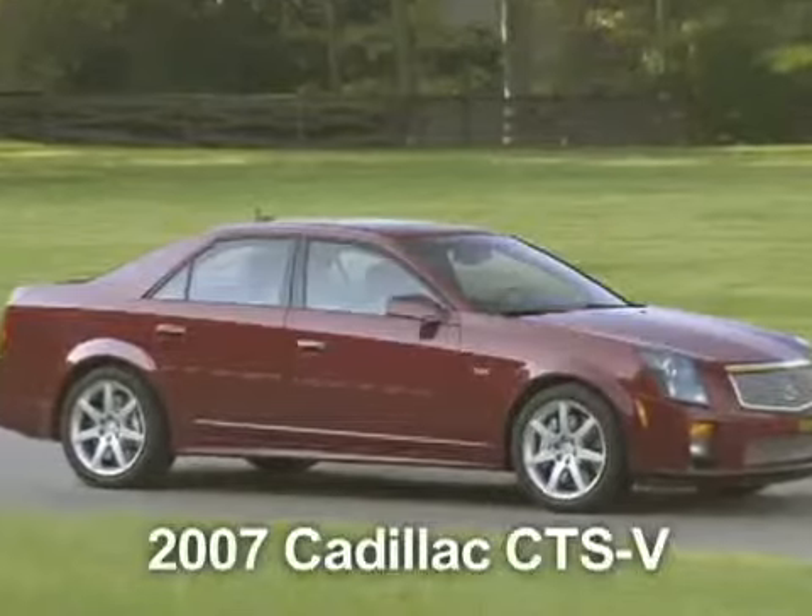V stands for performance in Cadillac speak, and the first generation of the Cadillac CTS-V was the car that really put Cadillac on the map for enthusiasts. But that car had a few problems — it only had 400 horsepower, and it was only offered with a stick shift, which limited its appeal to traditional Cadillac buyers.